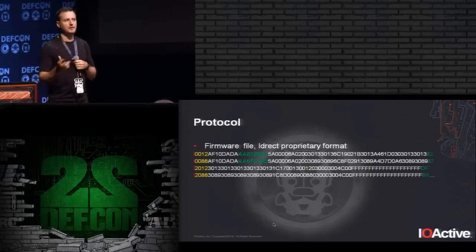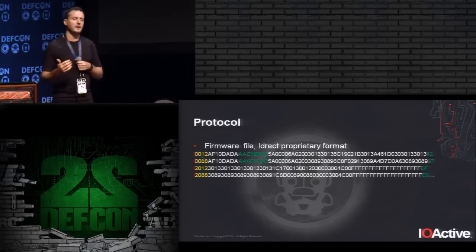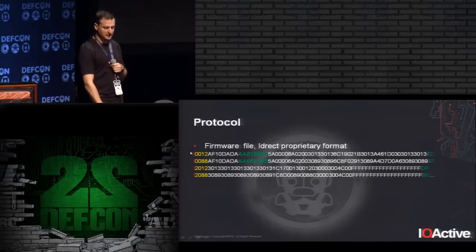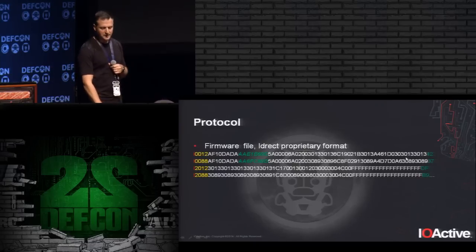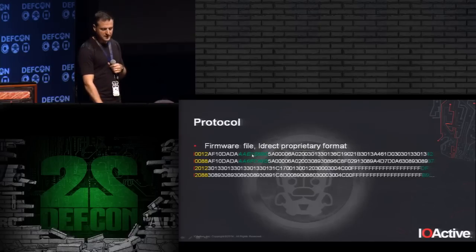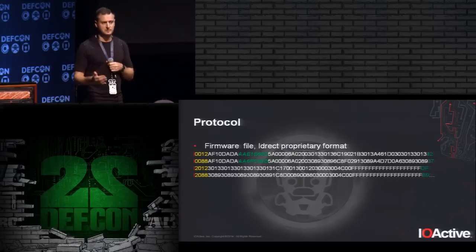For firmware, the vendor provides it in a proprietary file format. The first two bytes are the address for flash memory. The firmware is stored twice — when running at one address, an update copies to the alternate address, then reboots and switches. The only 'security mechanism' is a simple XOR checksum at the end of each line and a general XOR checksum for the whole firmware. So you just modify the firmware, regenerate the checksum, and you're done — ready to push the update.